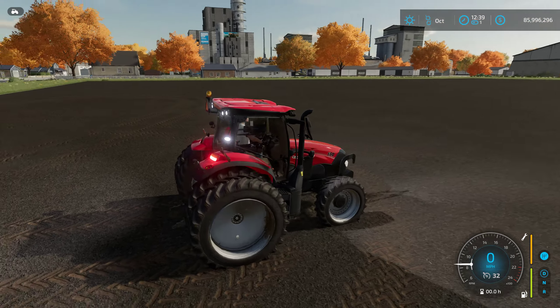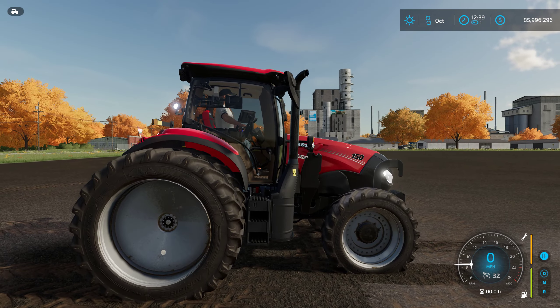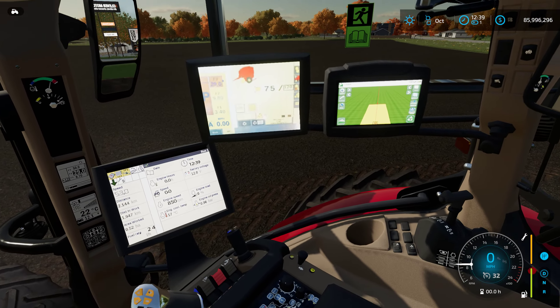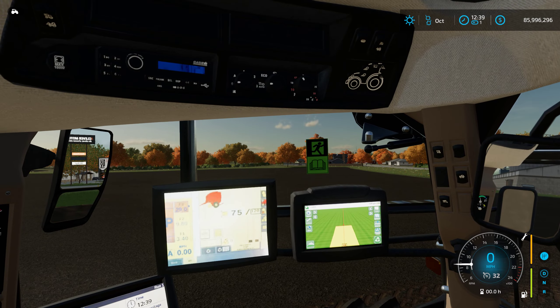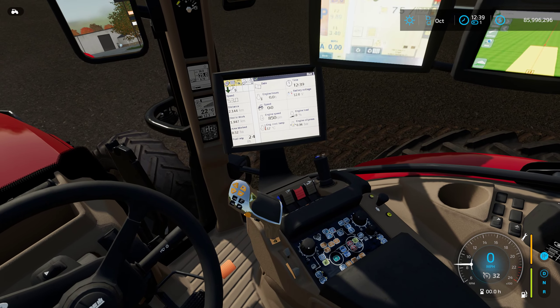Really nice looking and well lit up for night farm work. Let's go inside and take a look at the monitors now that they're lit — looking really nice. Very high quality textures, really really well done.